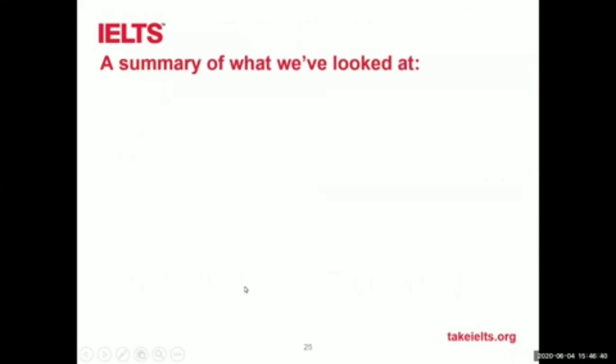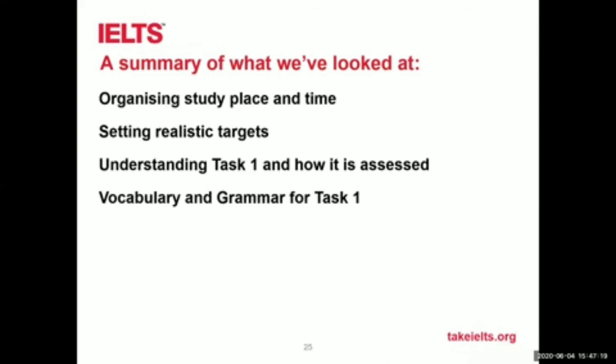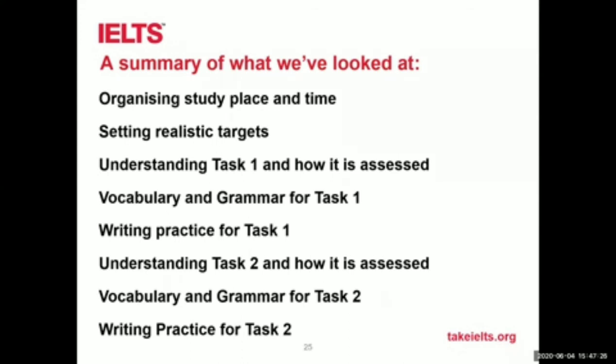Let's summarise what we've talked about. We looked at organising a study place and study time — how important that is. Setting realistic targets — don't be hard on yourselves. Produce lists of things you think you can do, and tick them off when you finish to make yourself feel better. Then we looked at understanding task one and how it is assessed, vocabulary and grammar for task one with some practice, and of course the same for task two.